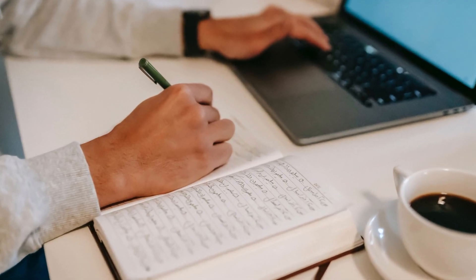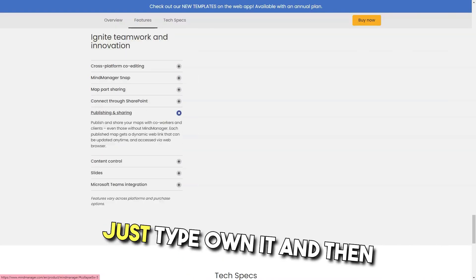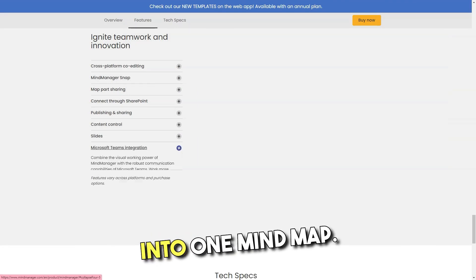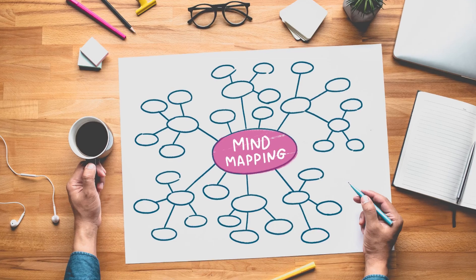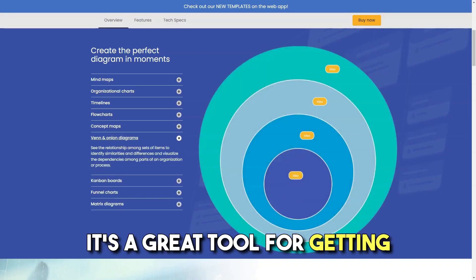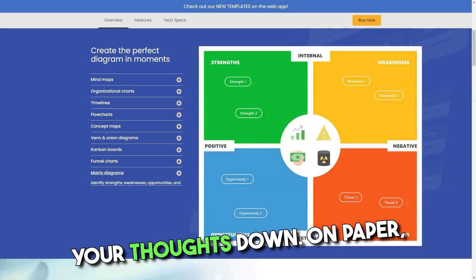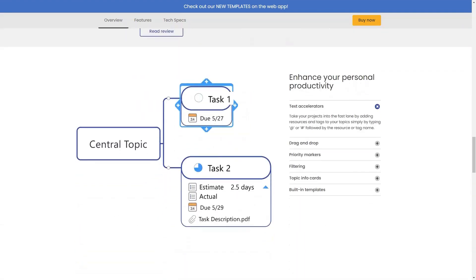Pros: As a task manager it is awesome and also helps in ideation sessions. Just type on it and then connect various ideas into one mind map. I also like that MindManager allows users to link various types of documents to its mind map. Overall it's a great tool for getting your thoughts down on paper. I'm often working with the software and I have to give only positive feedback. Excellent software.